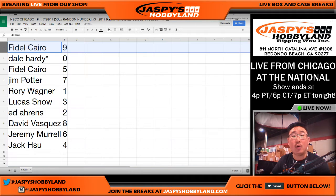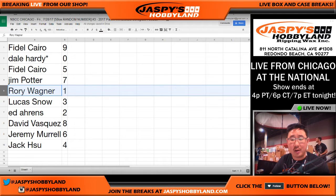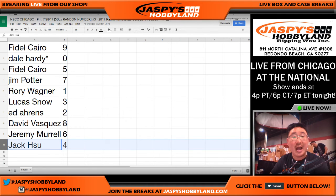All right, there you go. Fidel with nine. Dale — last Bob Mojo — zero with any and all redemptions, even if it's a one-of-one redemption. Fidel with five. Jim with seven. Rory with the number one. Lucas with three. Ed with two. Dave with eight. Jeremy Merle with six. And Jack with four.